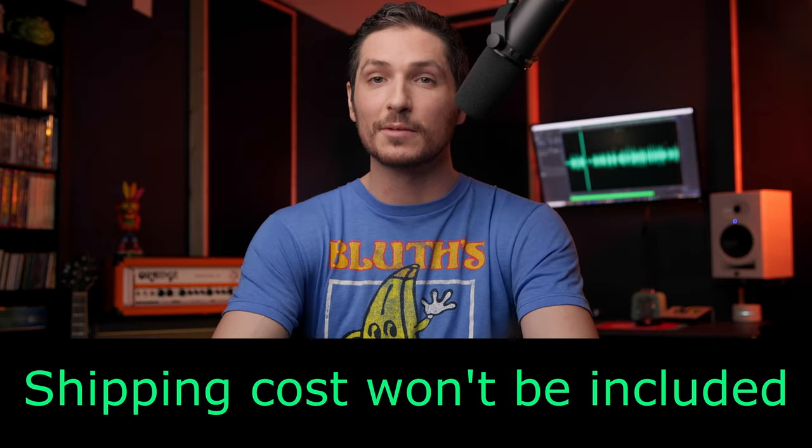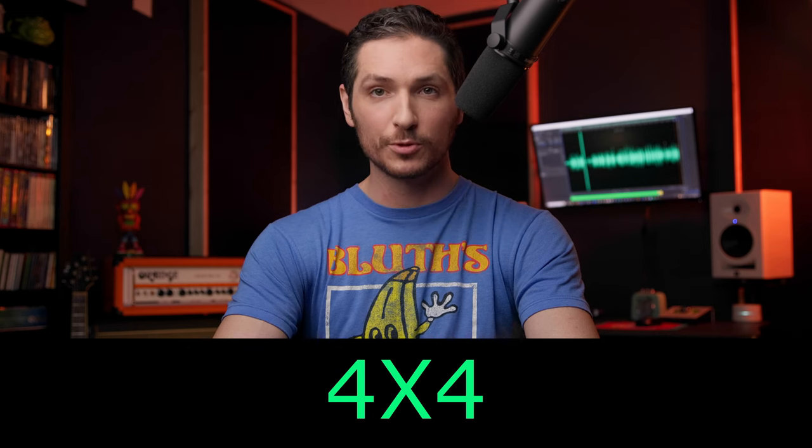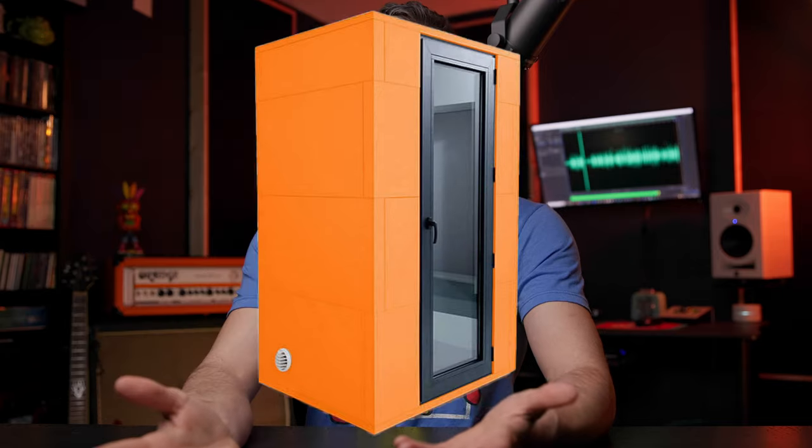Let's break down some pros and cons between the two. A couple of things to keep in mind: shipping costs will vary depending on where you are, so the prices I'm giving here don't include those costs, and the further away you are from the company, the more shipping will be. To keep things simple, I'll be going with a 4x4 booth — though every voice actor should try at all costs to not voice in a perfect square. Whisper Room booths start with one wall and then go to double wall thickness, while Studio Bricks start at double wall and then go to triple wall thickness — they don't even have a single wall.